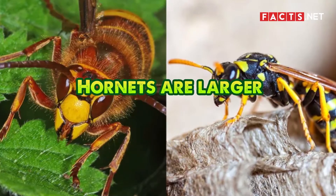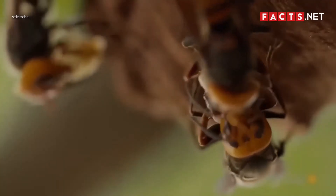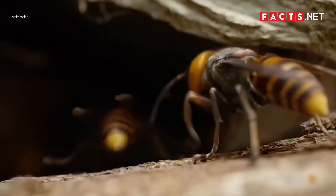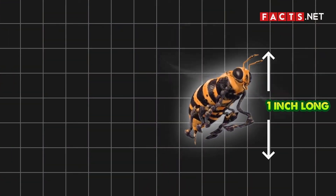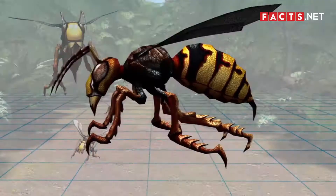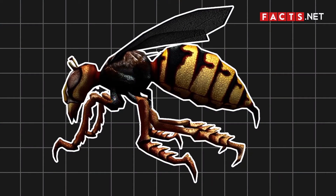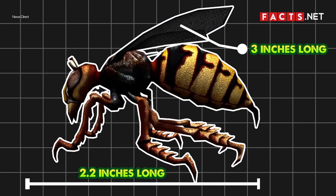Hornets are larger than wasps. If the color of wasps and hornets still confuses you, then consider taking a closer look at their sizes. Most wasps can only grow up to 1 inch long, while most hornets can grow up to 2 inches long. In fact, the largest hornet is the Asian giant hornet, which was recorded at 2.2 inches long, with a wingspan of around 3 inches.